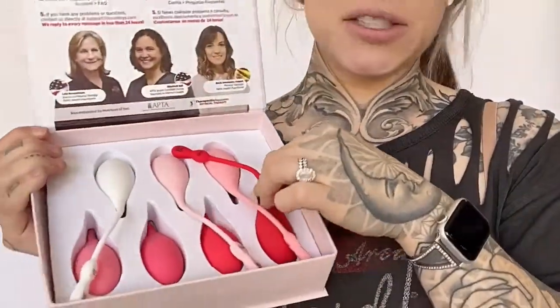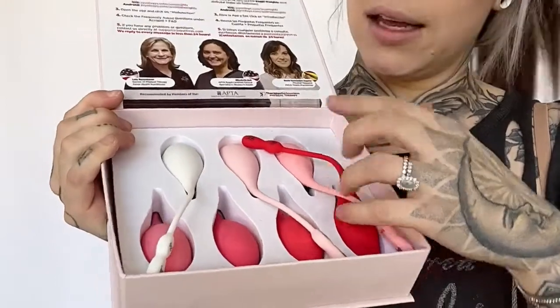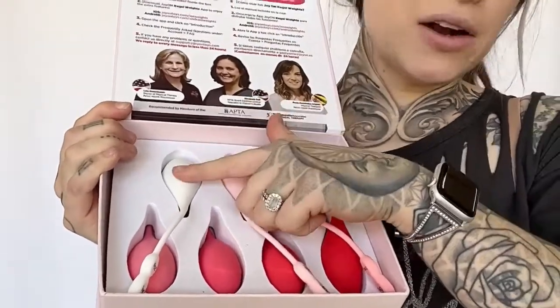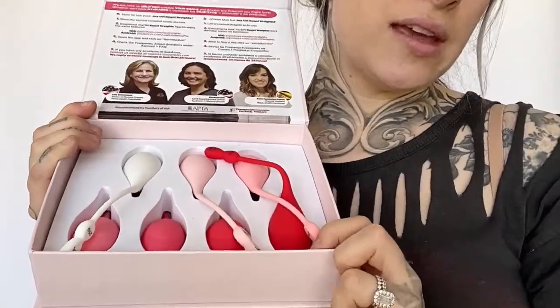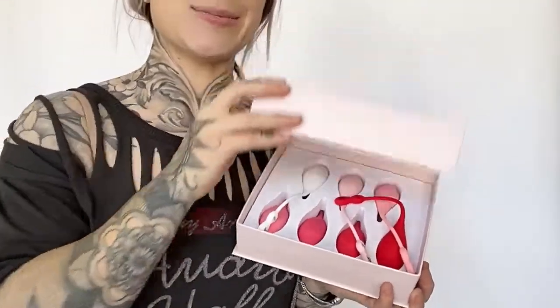What these do is strengthen your pelvic floor. By wearing these daily, you can start from the lighter ones and then move to the heavier ones. It also has an app to track your progress, set reminders, and the heaviest weight on the market is included in this box.